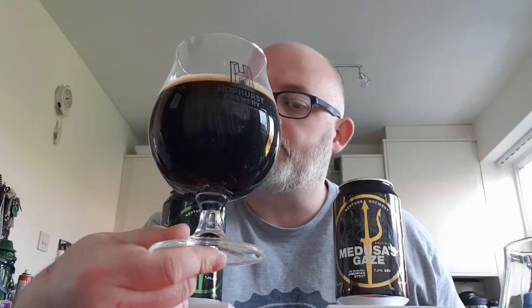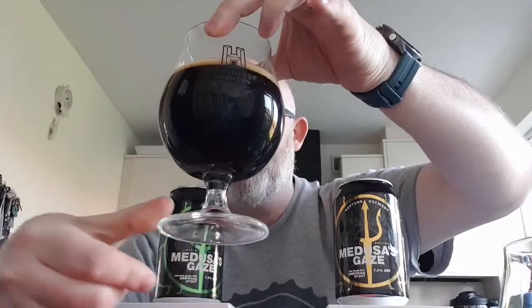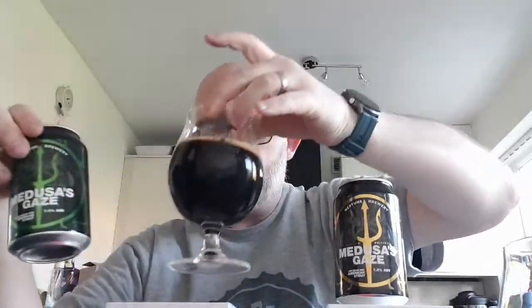So beer in the glass — we've got ourselves a jet black beer with just under half a finger of tan head. That's going to dissipate and there'll basically be nothing left. No light getting through it at all.